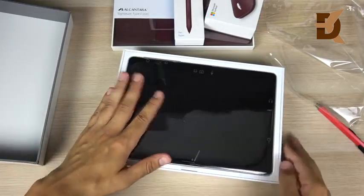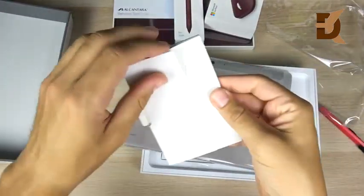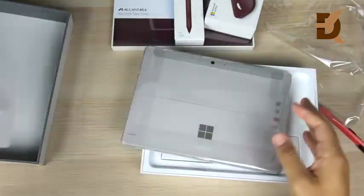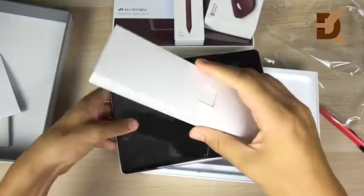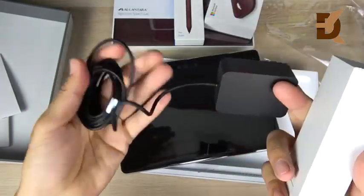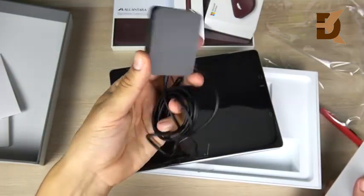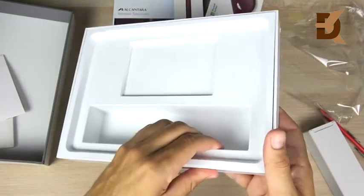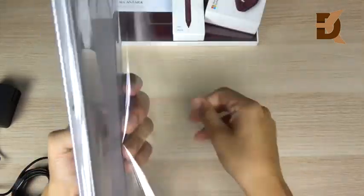Here is the tablet itself. It does support Windows Hello, which is a good thing to mention. In the box we have a little booklet — warranty guides, a welcome start guide, all that stuff. Going further in should be the power brick. Pretty clean, laid-out unboxing design. It's a very small, light power brick — a little bigger than the iPad's brick, but still portable enough. That's it for what comes in the box.